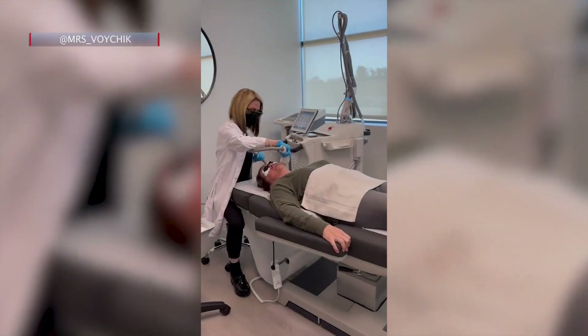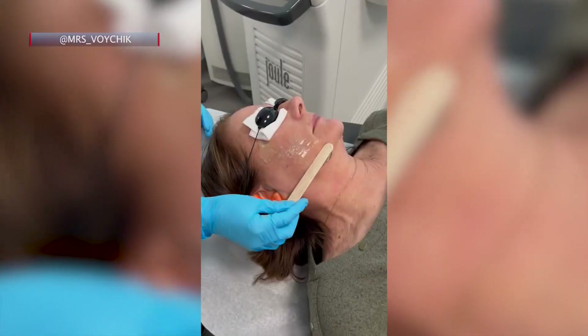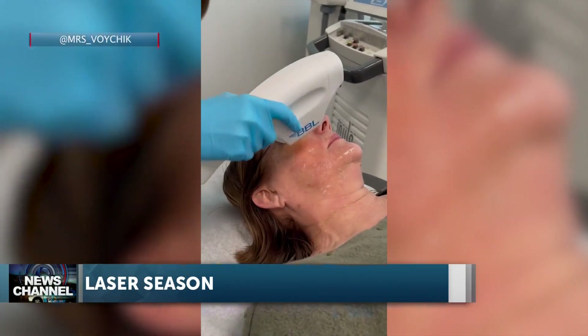Today we're talking about lasers and everything lasers. The first device we're going to be talking about is the photo facial. What's unique about this device is that we're able to treat pigmentation, sun damage, and redness, all with one device. And it's a very comfortable treatment.